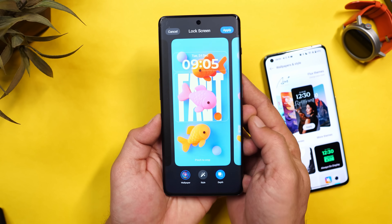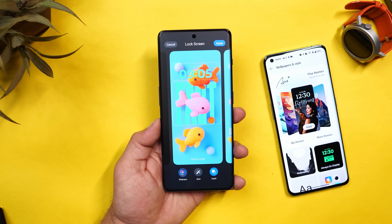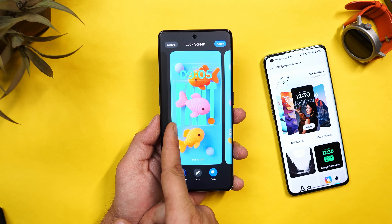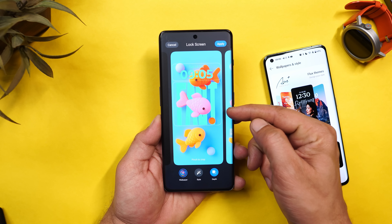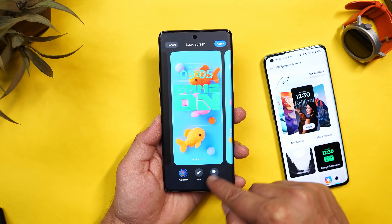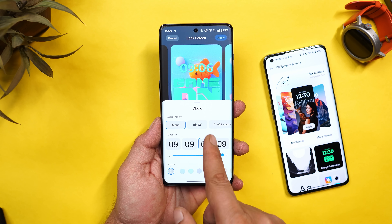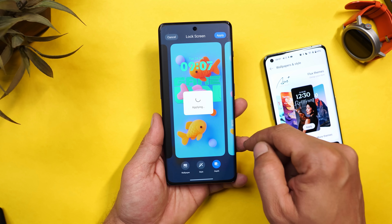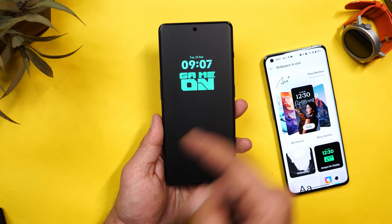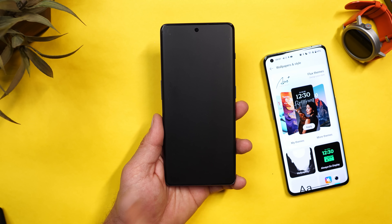Let me show another example with a custom photo. The text adapts to the color based on the wallpaper and gets properly highlighted — but you can still manually change the text color. There are also word art styles and the depth effect can be turned on or off. We don't get support to add custom text; hopefully OnePlus adds that option in the future. On the lock screen, the transitions when locking and unlocking are super smooth with no frame drops or lags.